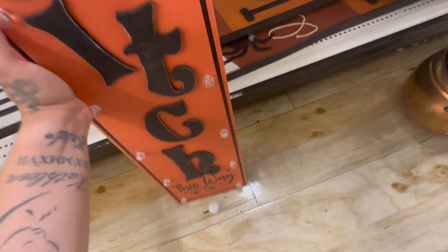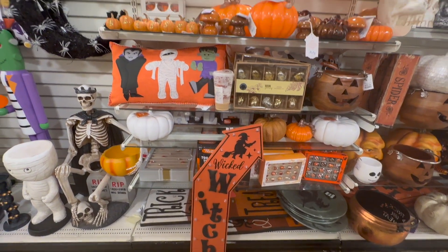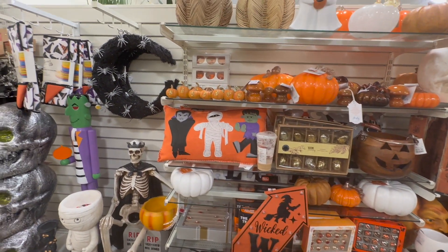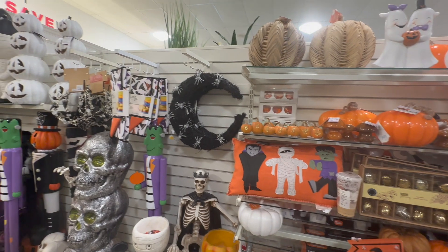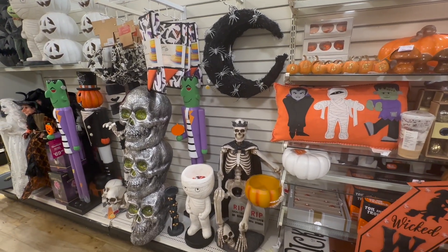They also have the gift things which are more for fall. Moving on to this witch — wicked witch sign — it also has LED lights and I like it, but again it's not the color scheme that I'm going for.